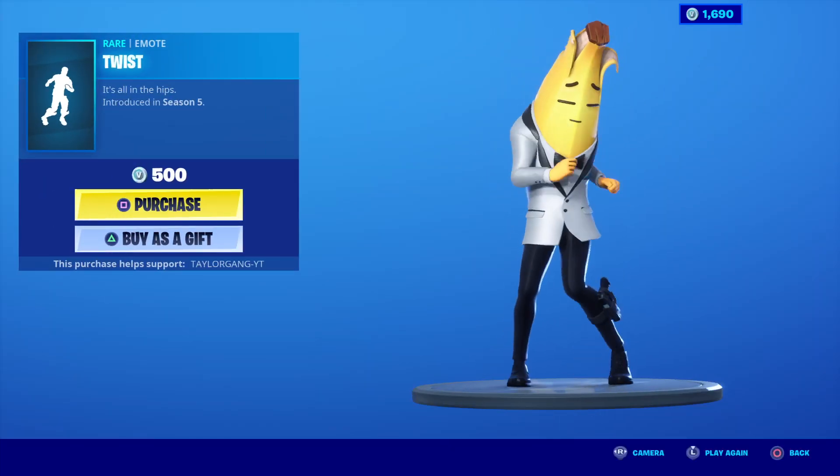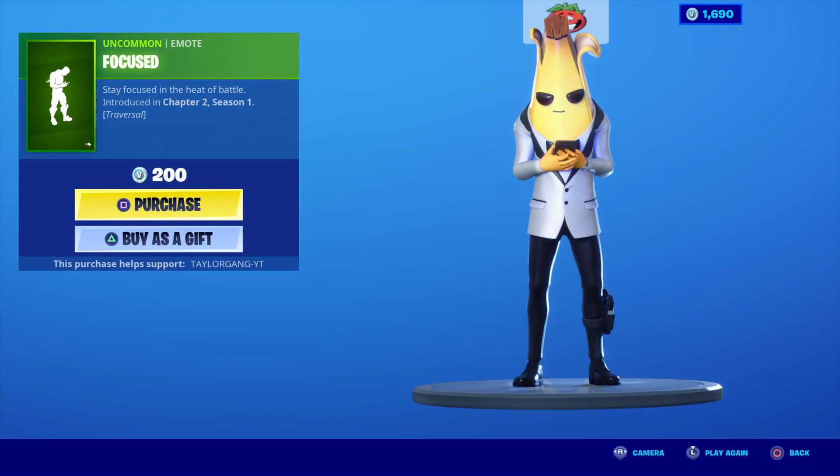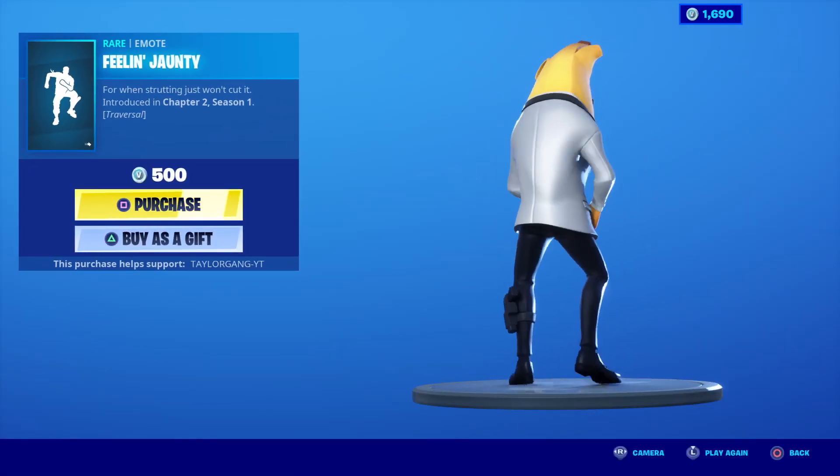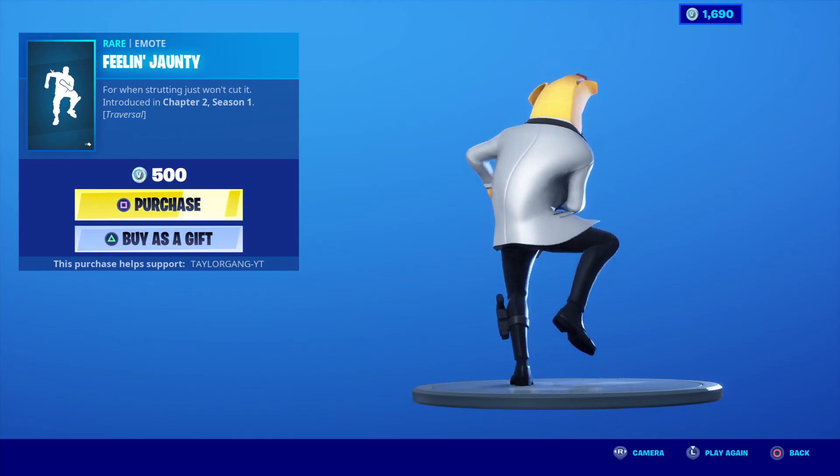Mr. T. 500 V-Bucks for that one right there. The Focused — this is 90% of the planet right now, guaranteed. Feeling jaunty. Love this beat, and it's transversal. 500 V-Bucks for that.